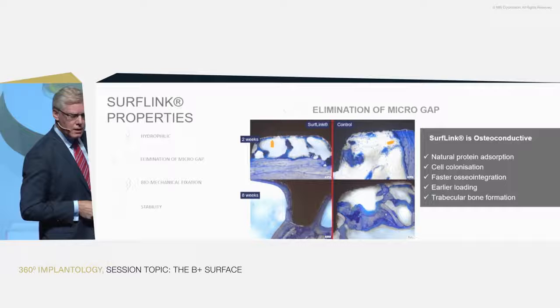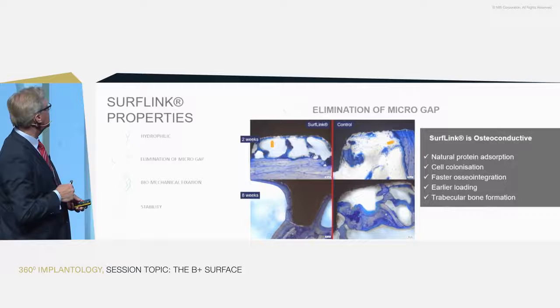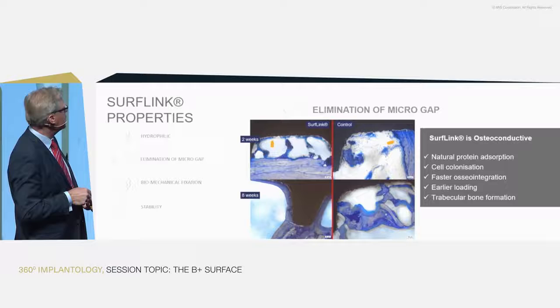Evaluated in histology, at two weeks we classically have new bone formation on the implant surface with SurfLink — nothing on the control, just beside it in the same animal.